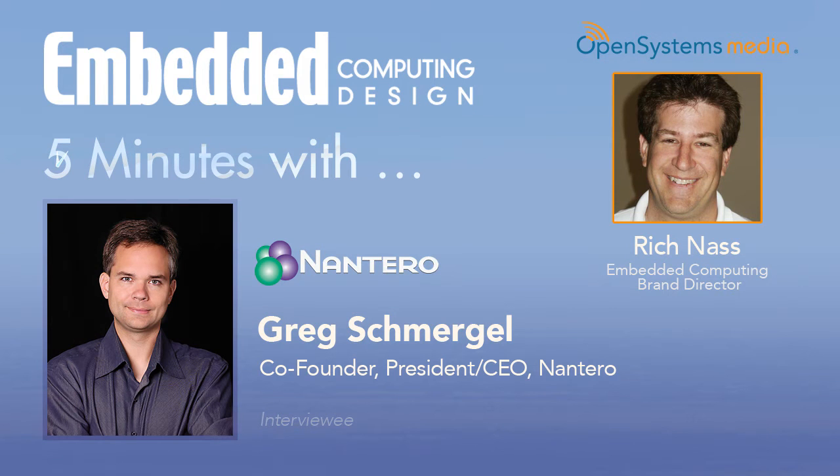Good afternoon. This is Rich Nass with Open Systems Media, and I am here for this week's installment of Five Minutes With. This week, I have the pleasure of speaking with Greg Schmergel, who is the co-founder and the president and CTO of Nantero.